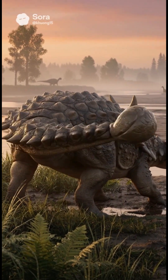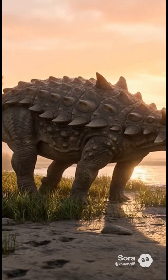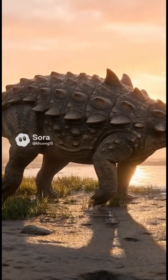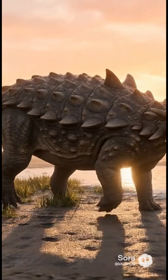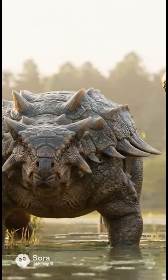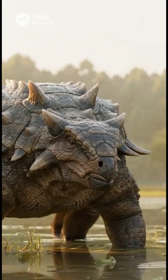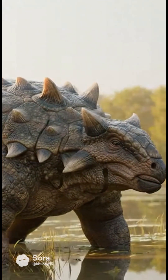Armor isn't just decoration. Ankylosaurus wore a mosaic of bony tiles embedded in tough skin, with spikes along its flanks. Its body was low and wide, perfect for stability. Up front, a beak clipped plants. At the rear, a boulder-like tail club could swing with bone-rattling force. Inside the skull, twisty nasal passages likely slowed and cooled air, and sharpened smells.